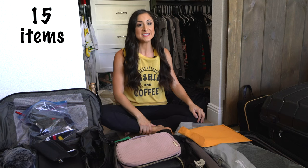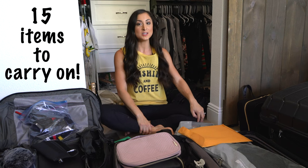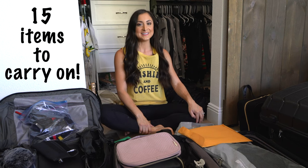Hey guys, welcome back to our channel. In this video, we're going to share with you 15 things you don't want to forget to pack in your carry-ons. Let's get started.